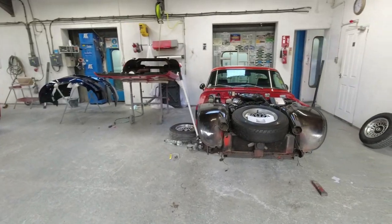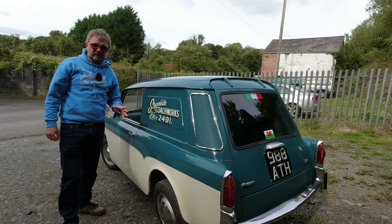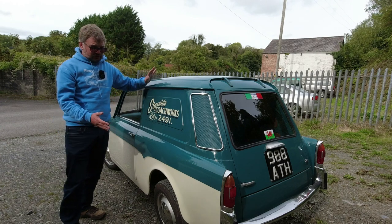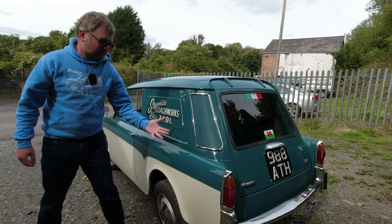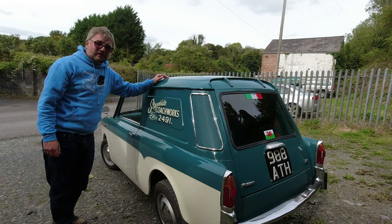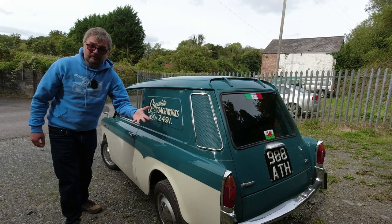He found this vehicle in the 1980s languishing in a body shop not far away. It had some accident damage — the front wing was off — but it had just been abandoned. He found it in the late 1980s, restored it, and did this lovely two-tone paint effect because that's what his business does. It has seen very little use since; there's still only about 6,000 miles on the clock.